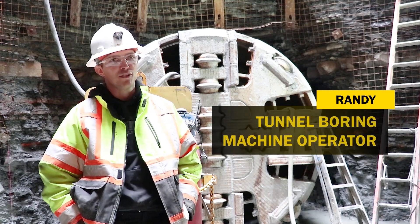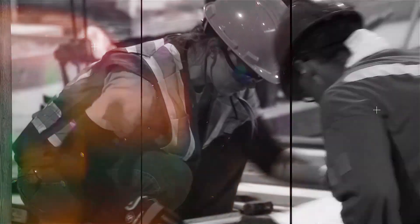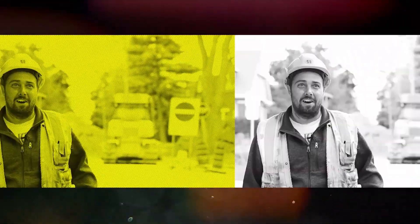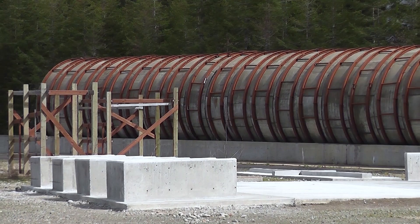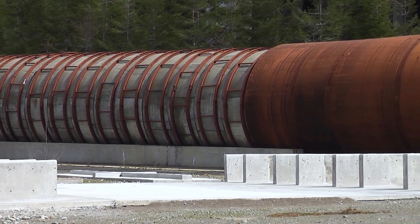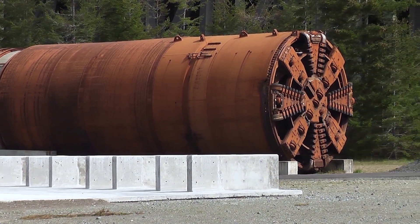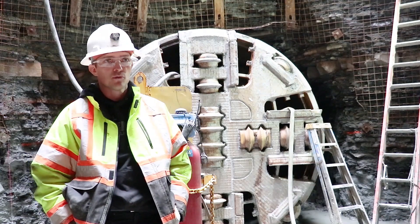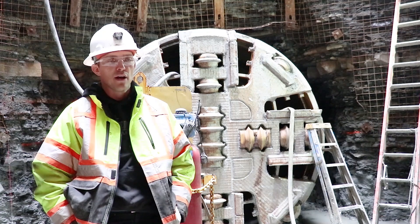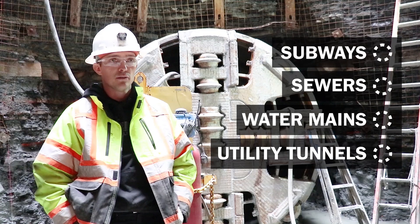My name is Randy Lush and I'm a tunnel boring machine operator. A tunnel boring machine is a piece of equipment that I operate that cuts a hole through the ground, which we erect a tunnel behind. It's used to carve out various types of soil, rock, and soft ground — to build subways, sewers, water mains, and utility tunnels.